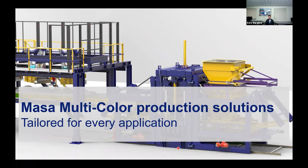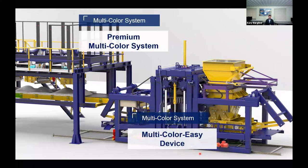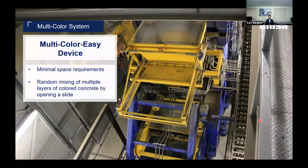Now let's take a look at some different color blending devices. We'll cover both the premium multicolor blending system — where the collection belt feeds directly into the face mix filling box, a concept MASA introduced at the last Bauma — and then the easy execution device, which is equipped with an extended silo and two silo flaps down below for faster, more uniform filling of the filling box.